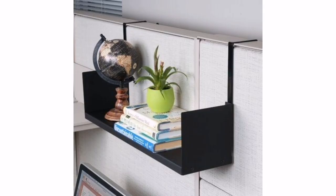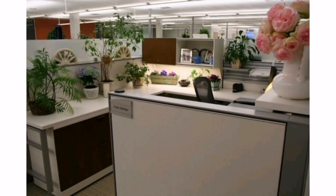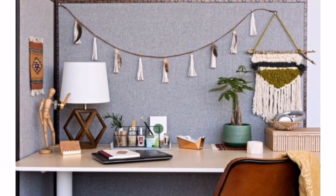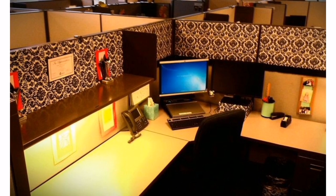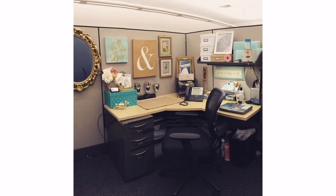Whether it's throw pillows, plants, artwork, or meaningful decorations, there are countless ways to spruce up your cubicle and make it a space you genuinely enjoy being in. In this guide, we'll explore a variety of ideas and suggestions to help you decorate your cubicle at work and create a more inviting and inspiring environment, from simple additions like photos and cards to functional yet stylish accessories.